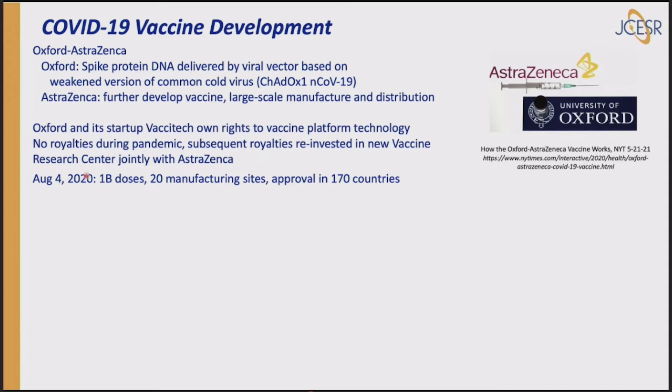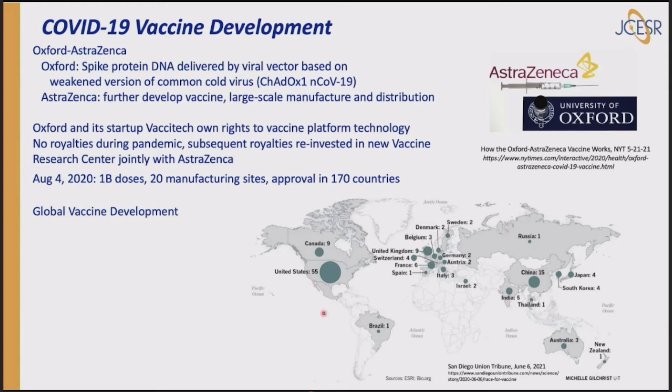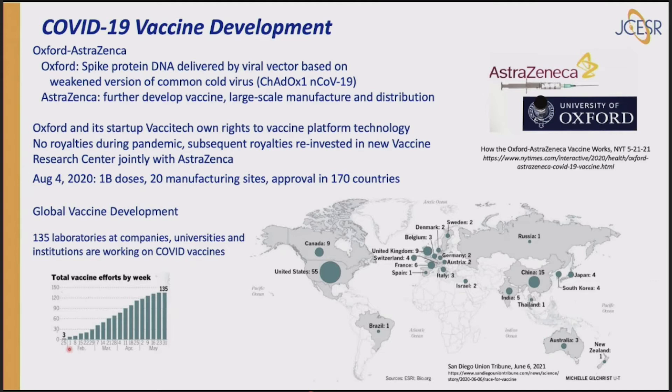Subsequent royalties after the pandemic will be reinvested in a new vaccine research center jointly between Oxford and AstraZeneca — very interesting restrictions on profits for this serious public health challenge. As of August 4th, 2021, there were a billion doses at least in process, 20 manufacturing sites, and approval in 170 countries — truly remarkable. Here's the global vaccine development chart: nearly every continent is contributing, with 135 laboratories at companies, universities, and institutions working on COVID vaccines, showing a huge rollout.